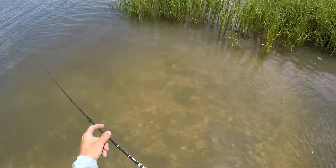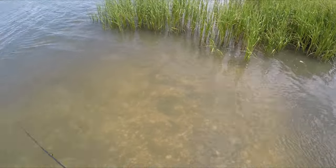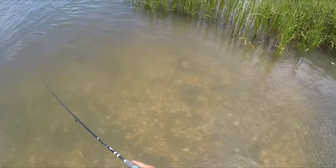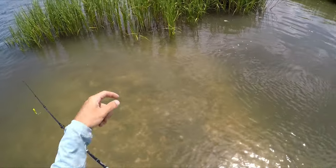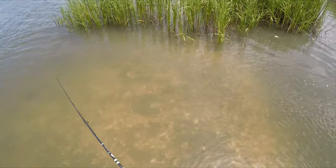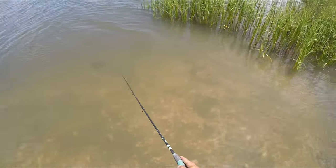No way, look at that — a red almost swam right up to me! Oh man, I hope that showed up on camera. He came right through the grass right here. I gotta make sure I mark this area on my GPS when I get back in my kayak.